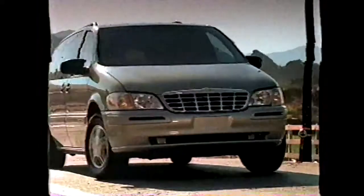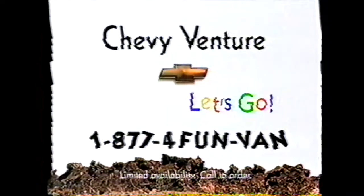Introducing the new Warner Brothers edition from Chevy Venture, the most versatile minivan ever. One quick call can help you learn more. Thank you.